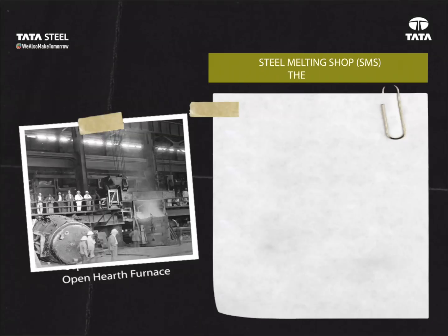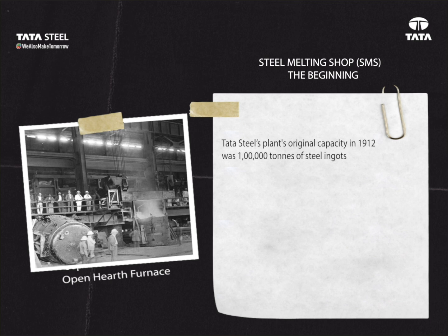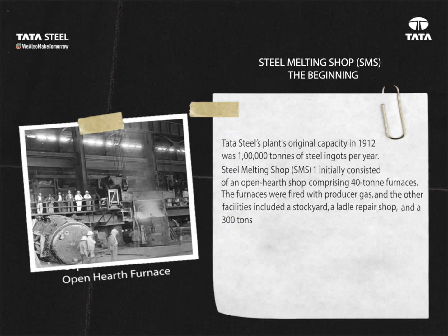Steel Melting Shop (SMS): The Beginning. Tata Steel's plant original capacity in 1912 was 1 lakh tons of steel ingots per year. SMS One initially consisted of an open hearth shop comprising 40-ton furnaces, which were fired with producer gas. Other facilities included a stockyard, a ladle repair shop, and a 300-ton hot metal mixer.